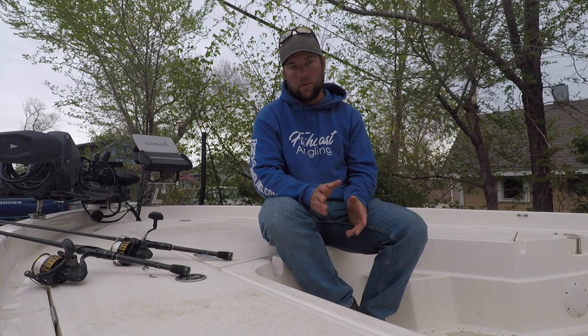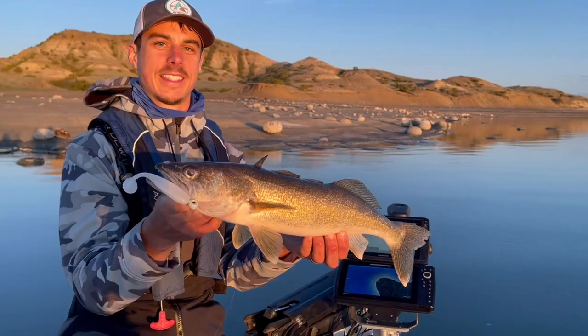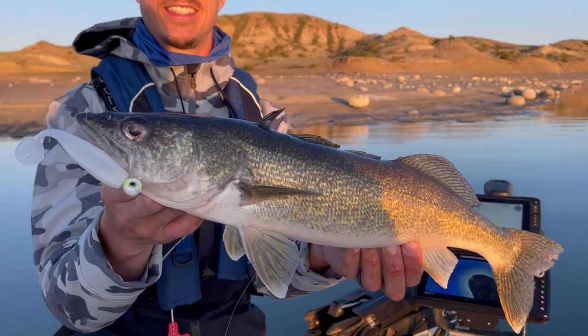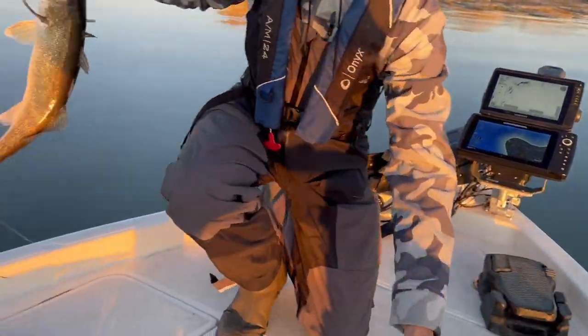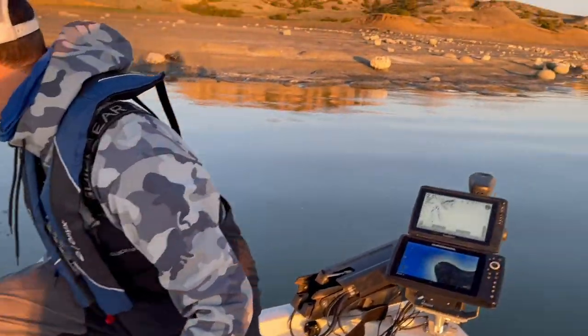Most of our big walleye have actually come during the afternoon or evenings shallow, whether it's in that brush or on boulder points. That's where casting jig and paddle tail combinations has been really effective — really our best multi-species pattern by far.